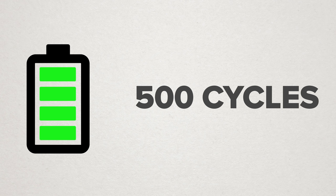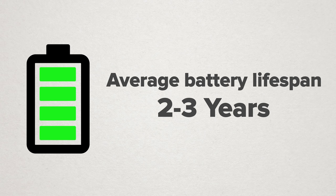The average iPhone battery retains up to 80% of its original capacity after 500 cycles. To put that into perspective, if you charged your iPhone every night for a year and a half, the battery meter would still read 100%, but your battery life would only last 80% as long as it did when you first got it.